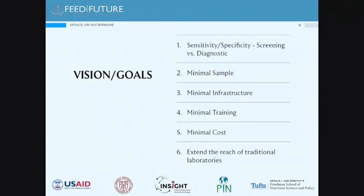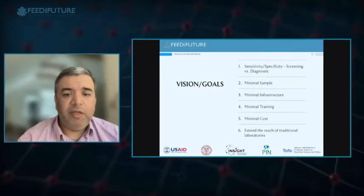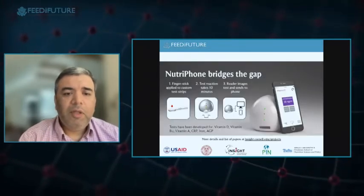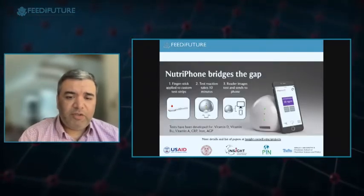Our vision set parameters about ten years ago: high sensitivity and high specificity, ability to reach screening or diagnostic cut points, minimal sample requirements, minimal infrastructure, minimal training, minimal cost — either extending the reach of traditional laboratories or serving as a laboratory unto itself in resource-limited settings.